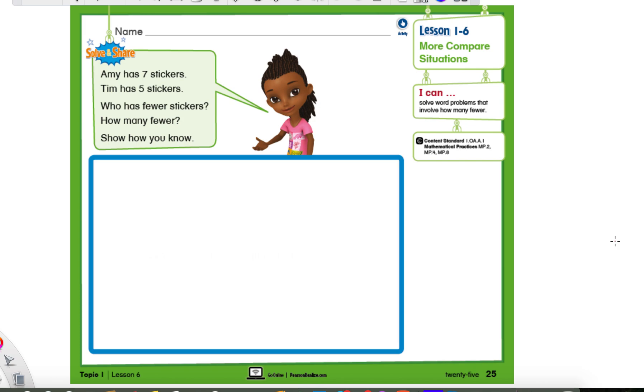Hello, everyone. Good evening, or good afternoon, or good morning, whenever you're watching this. I hope you're having a great day. It's Mr. Montgomery again.